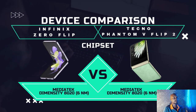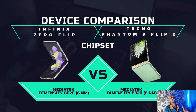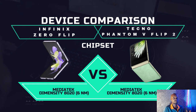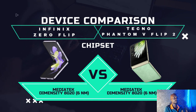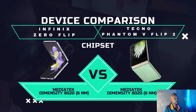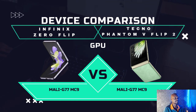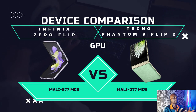Both phones use a chipset from MediaTek — not the Helio series, but the Dimensity 820, running on a 6-nanometer process. That's actually quite good. Since they share the same chipset, they also use the same GPU: the Mali G77 MC9. That GPU is good for gaming, so you can actually use these phones for gaming.